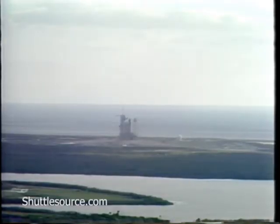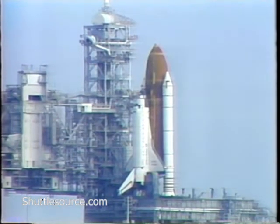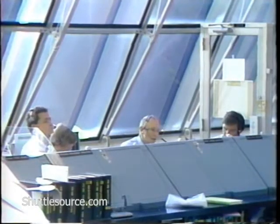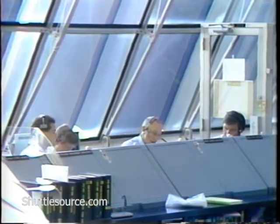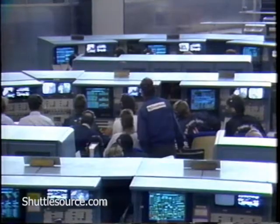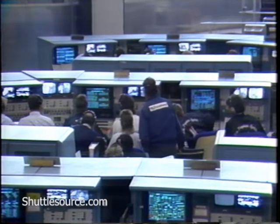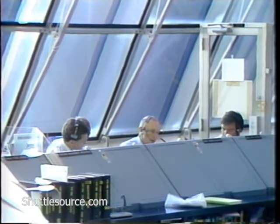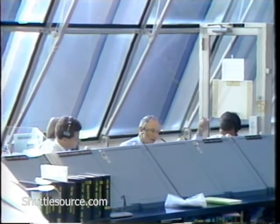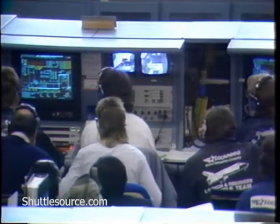Standing by now for a go for auto sequence start. T-minus 33. What has happened is the ground launch sequencer would not hand off to the orbiter's computers to complete the count, because the liquid oxygen fill and drain valve was showing off when it should be on. There's the confirmation that we have successfully recycled.